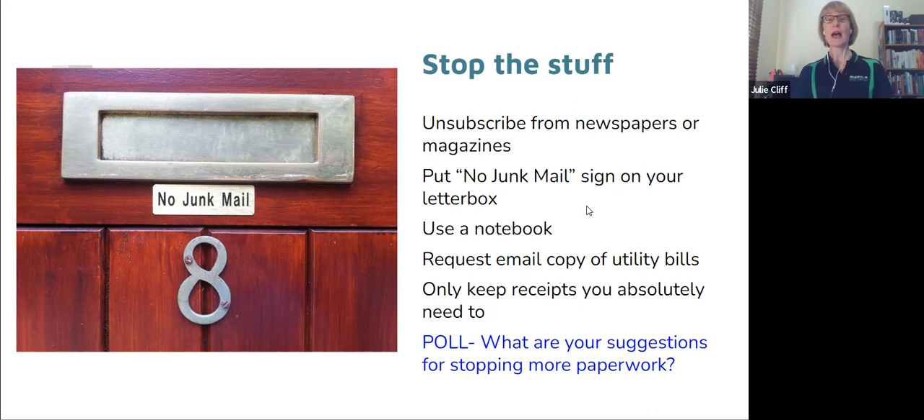See if you can get those bills paid by direct debit — paid automatically. I know that's not always possible, as some people have money flow challenges. But if you are able to get utility bills sent by email and paid by direct debit so you aren't even needing to worry about them, that really helps. The last tip on stopping more stuff: only keep the receipts you absolutely need to.